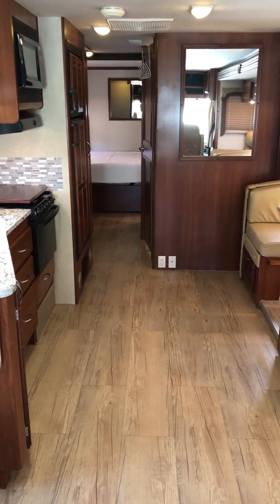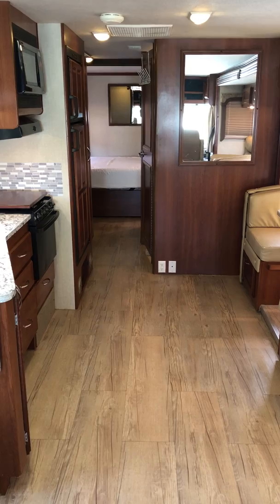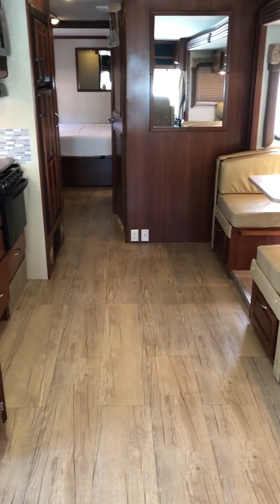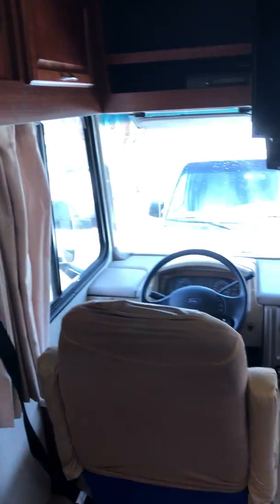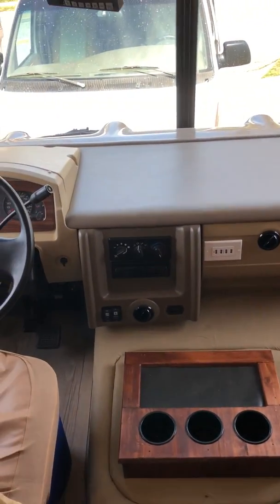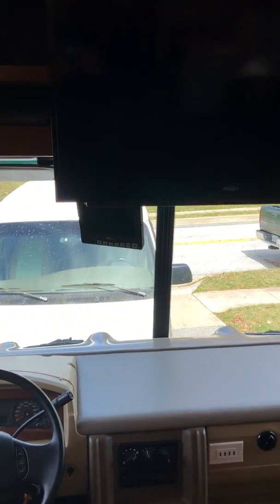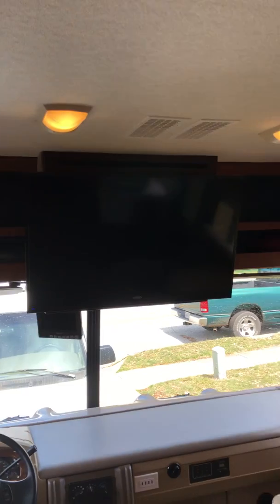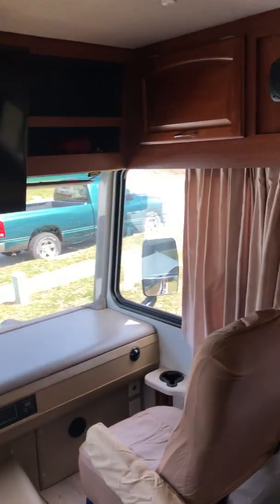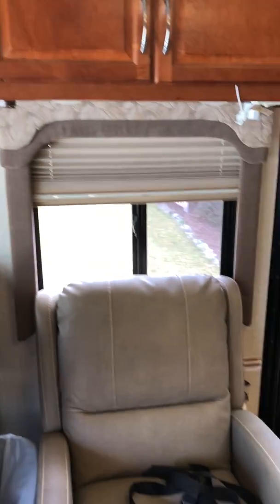Dream RV Rentals — this is our 2008 Fleetwood Terra bunkhouse. It's been pretty much completely redone. Here's the front of the RV, normal Ford front, USB chargers, a backup camera, and a 40-inch LED 12-volt TV with DVD player, so you can watch it while you're moving.